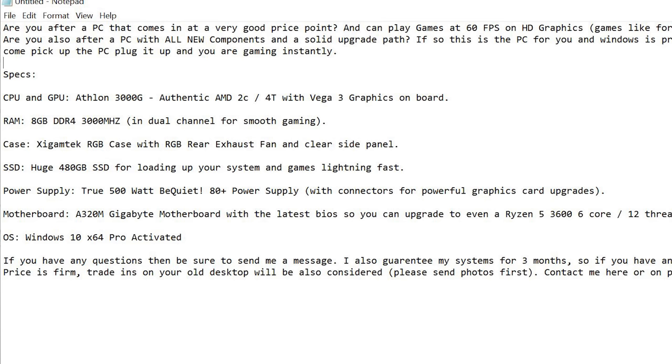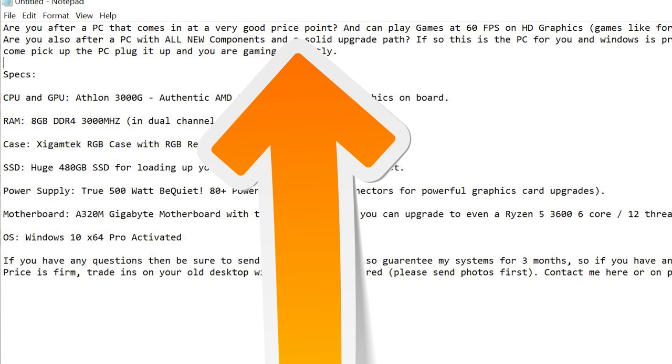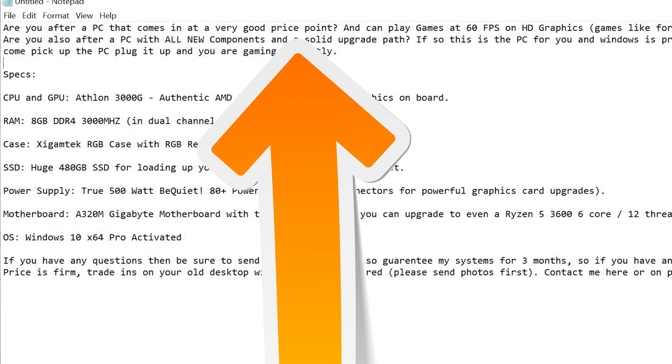I quickly wrote up and we'll go over the strong points of everything that I feel makes this ad much better than the original. First off: 'Are you after a PC that comes in at a very good price point?' Straight away we're saying that this 200 or 300 pound price point is a very good price point. We're starting off the bat with positivity, then we move on to: 'Can play games at 60 FPS on HD graphics.'